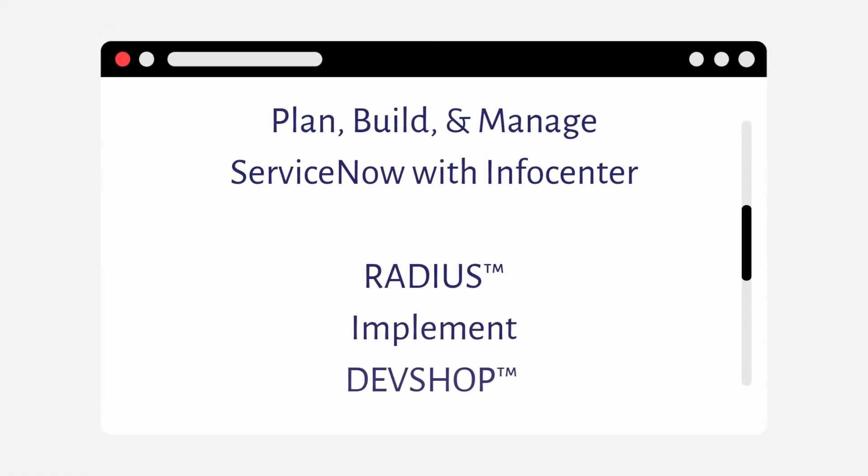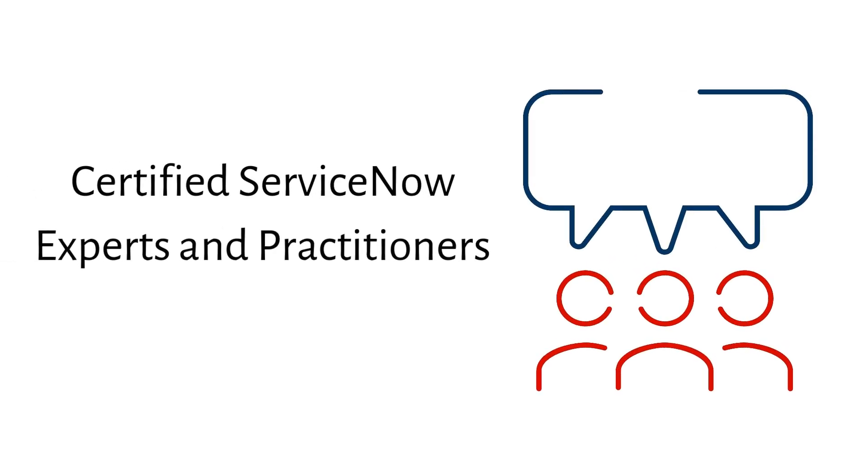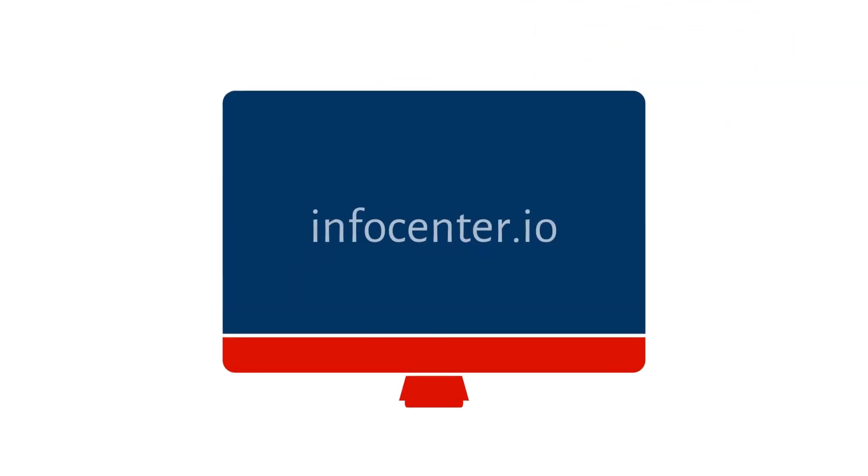InfoCenter is solely focused on helping customers plan, implement, and support ServiceNow across the entire platform through our DevShop managed services. InfoCenter's team of certified experts and practitioners provide deep experience across the enterprise within IT, HR, customer service, operations, and security and risk, across all industry verticals. Please visit InfoCenter.io to learn more about our unique offerings and customer success stories.